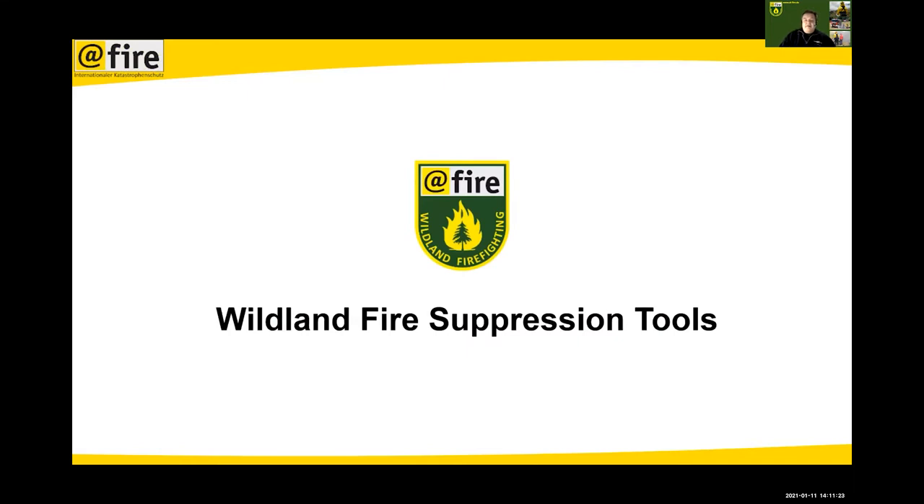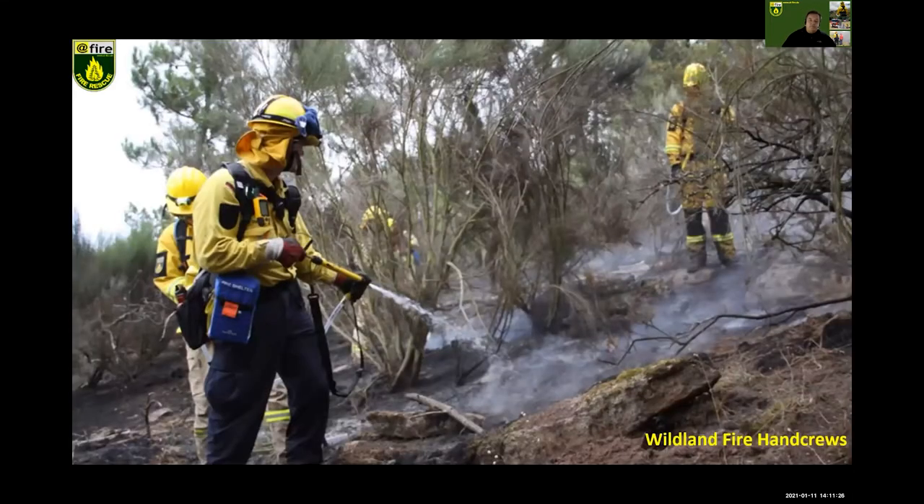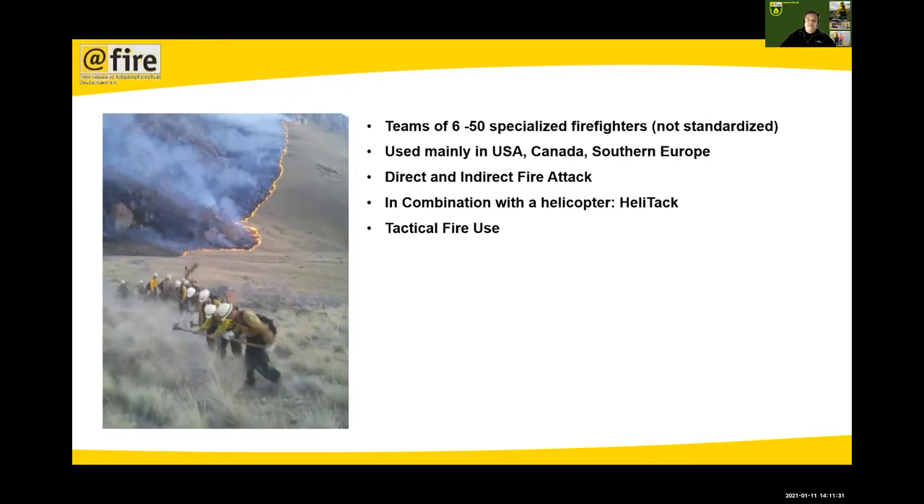A short look at wildfire suppression tools. First, we have wildfire hand crews — specialized firefighters, not standardized, ranging from 6 to 50 people. They're somewhat standardized in the US, Canada, and Australia, but Southern Europe is totally different. They can do direct and indirect fire attack. In combination with a helicopter they are called heli-tac crews — a helicopter with six to eight guys.